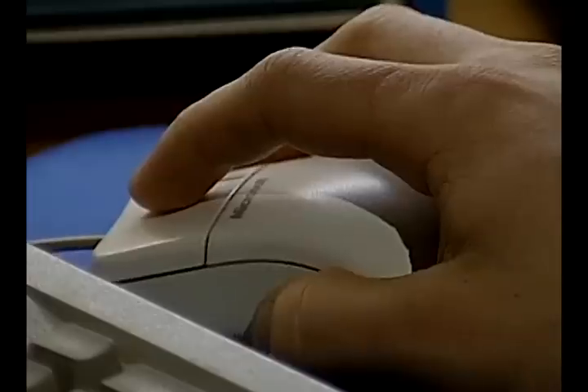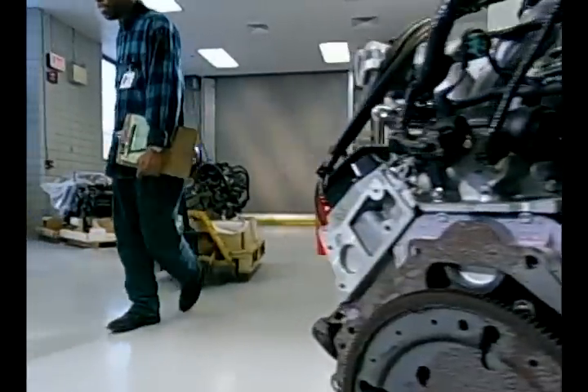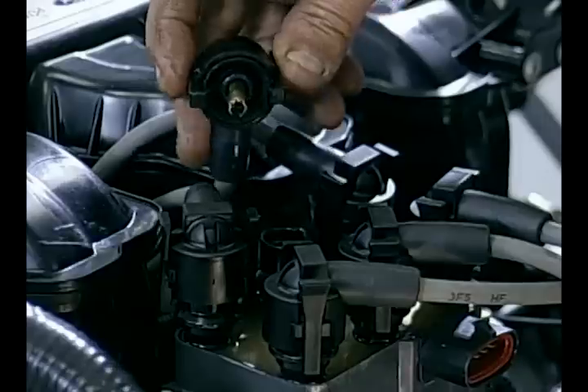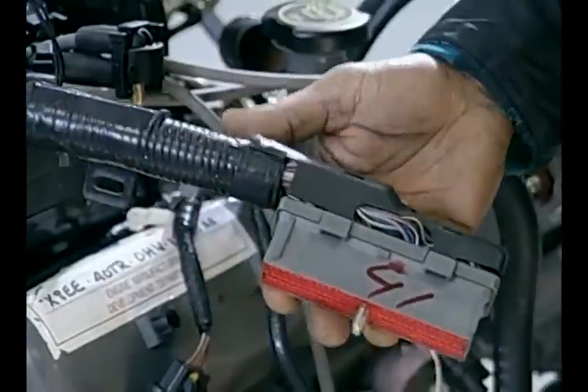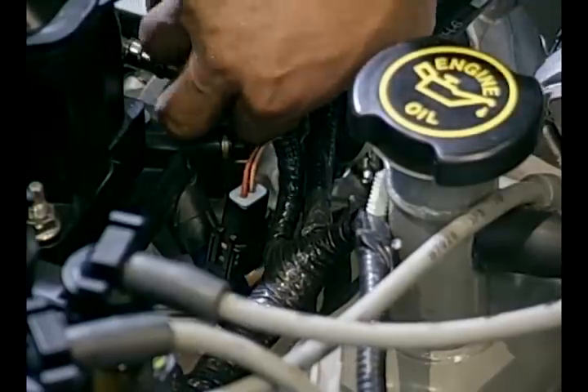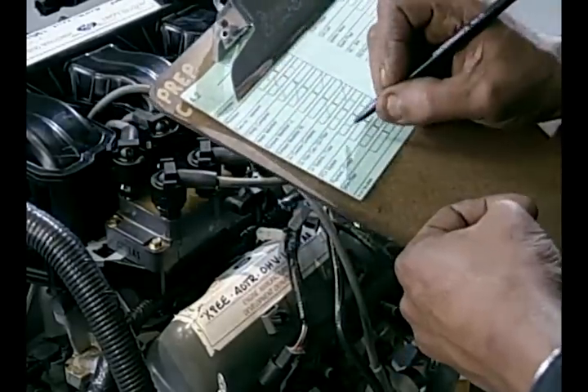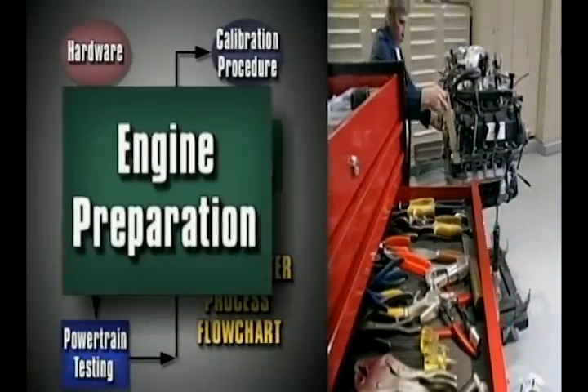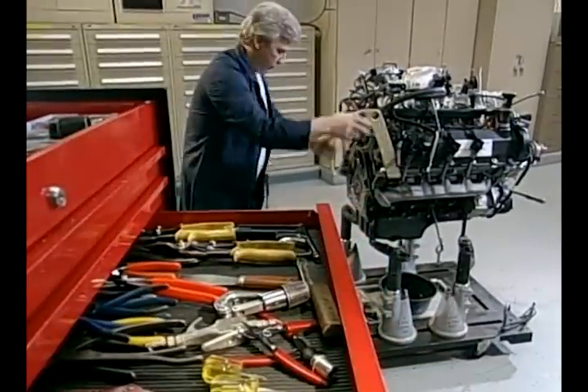Once the engine is prepared, it is shipped to the Dearborn Dynamometer Laboratory. At the laboratory, test engines are received, visually inspected and logged in. During inspection, an audit of the engine is done to verify that all the necessary components have been received. Once a completed test request form is submitted by the requesting calibration engineer, the engine is scheduled for testing.